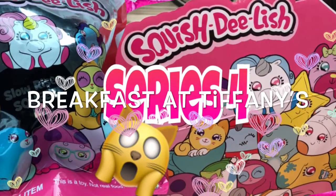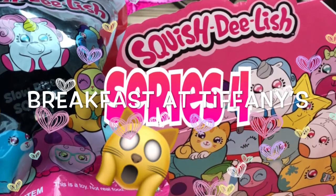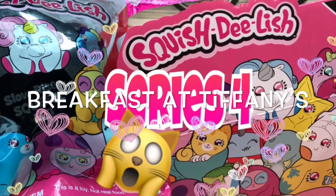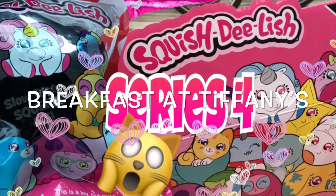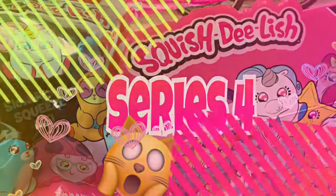Hey Mermaid Squad, welcome back to my channel, Breakfast at Tiffany's. Today I went to Target and I found Squish Delish series for y'all. So I'm going to show you some clips from Target and then I'm going to do a Squish Delish series haul. I hope y'all are having a great day.